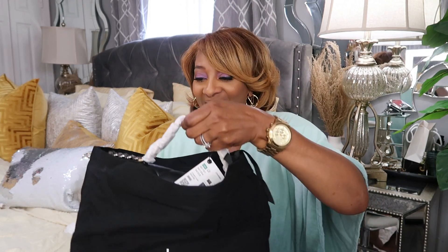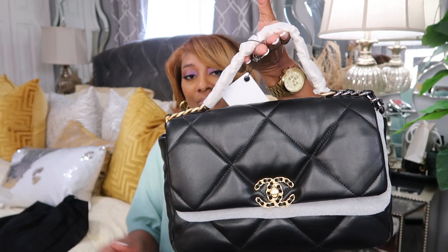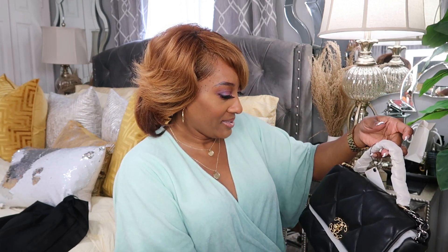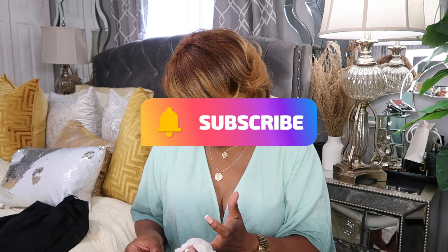So we're going to open it up. This is nice, y'all. This is beautiful. So luxury. I love the feel of it. Oh my goodness. Let's see — it's the 19 trumpet cover. Gold.